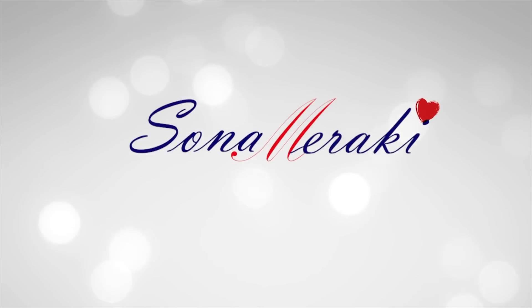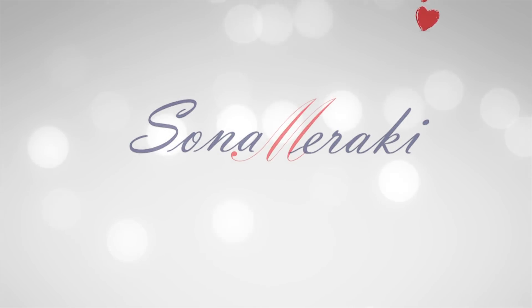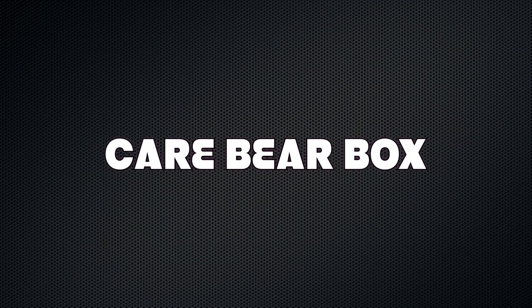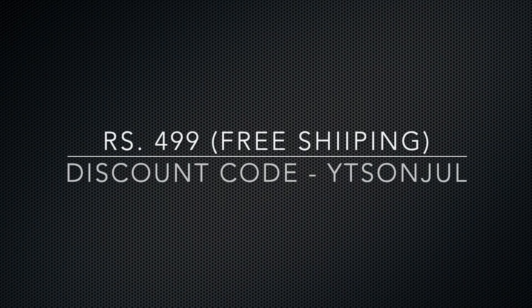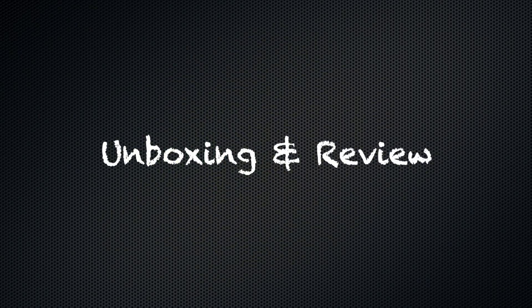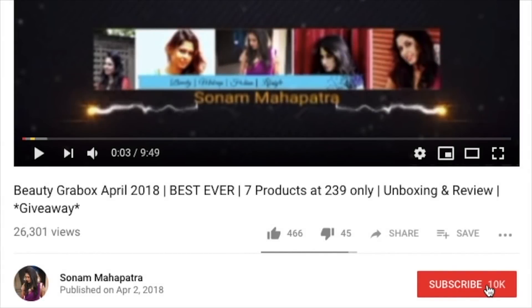Hello my darlings, welcome back to my channel Sona Maraki. In today's video we'll have the KhaiBay box July 2019 edition unboxing and review. It takes care of your period essentials, you get so many goodies and you have some activities to keep you occupied. So without any further ado, let's start unboxing.